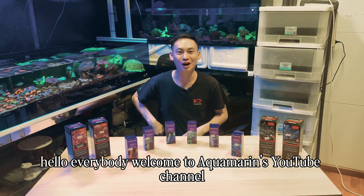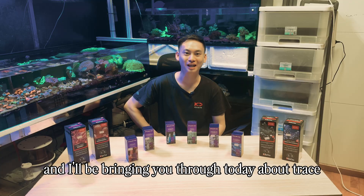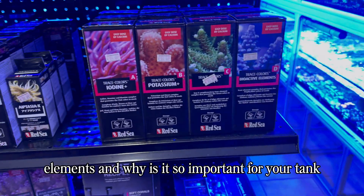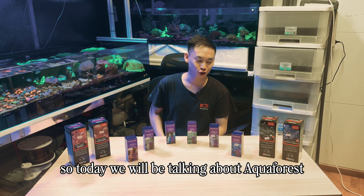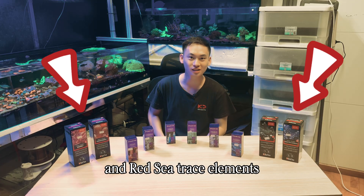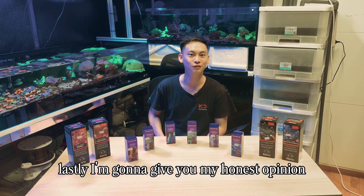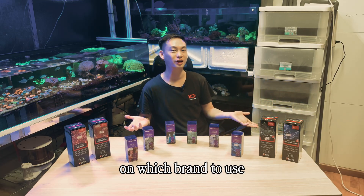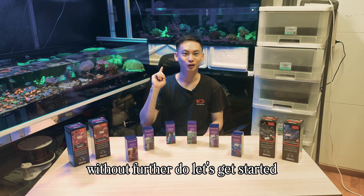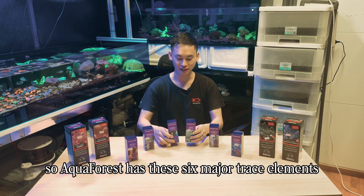Hello everybody, welcome to Aquamarine's YouTube channel. I'm Brandon, and I'll be bringing you through today about trace elements and why they are so important for your tank. Today we'll be talking about Aqua Forest and Red Sea trace elements, comparing the two brands, and lastly I'm going to give you my honest opinion on which brand to use.